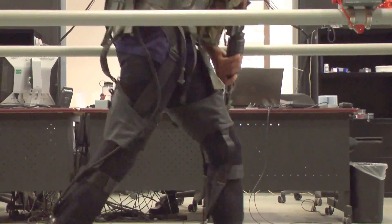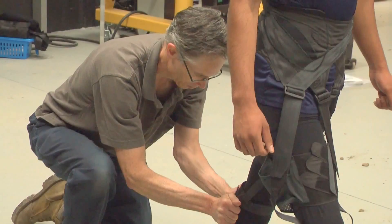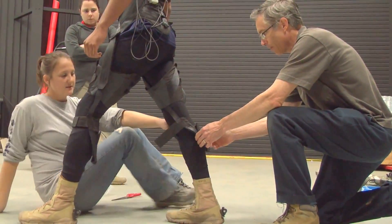A series of webbing straps contain a microprocessor and a network of strain sensors. The suit mimics the action of leg muscles and tendons, so a soldier's muscles use less effort.